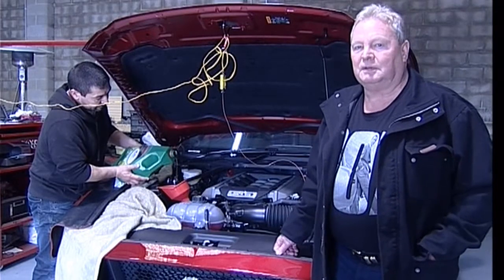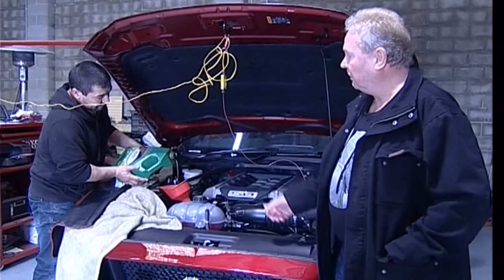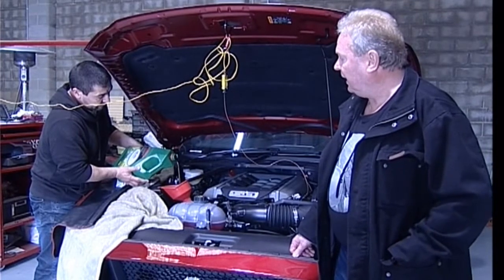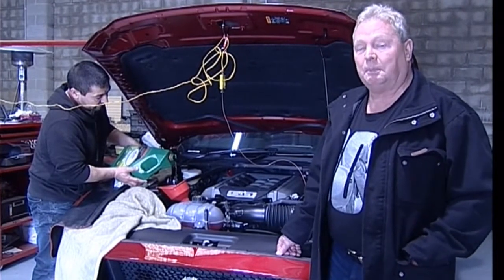We have tested the car with the Castrol and now we've drained the Castrol oil. We are about to apply the new ULX 110 motor oil to the Mustang motor, and we're going to test it on a dyno after that and see how it compares.